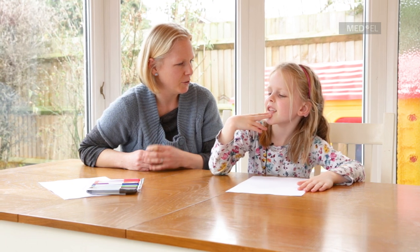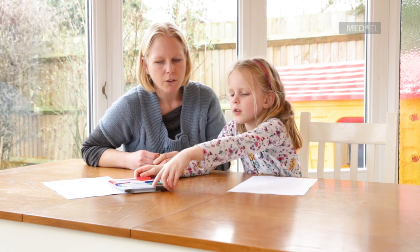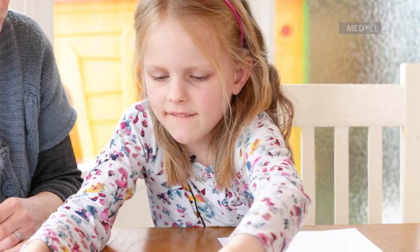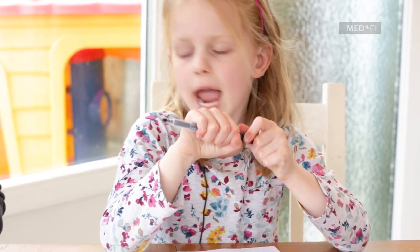Shall we write our shopping list to go to the shops to buy the ingredients? You want to get a pen? So, what type of things do we need to make our chocolate cake? We need some eggs.